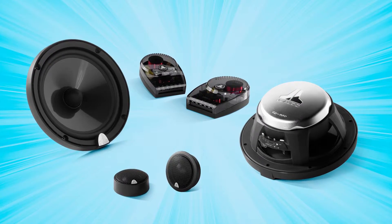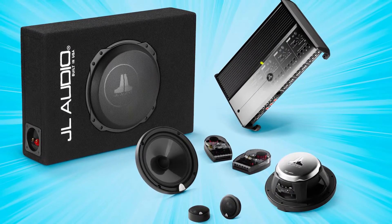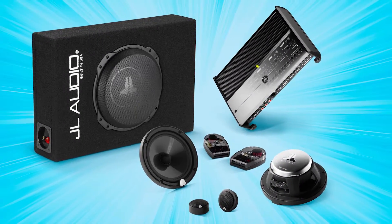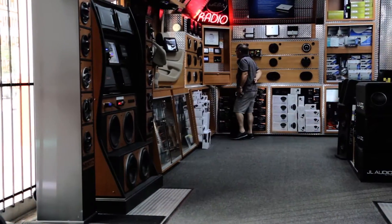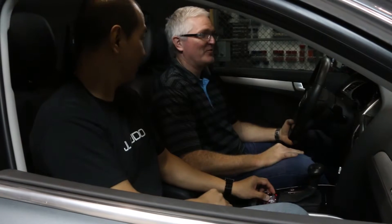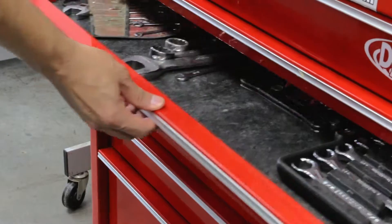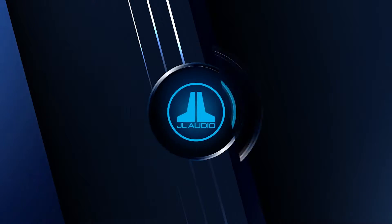Designed to take your sound to where factory systems do not venture, the Dynamic All-Rounder delivers amazingly energetic sound, which will take you on an incredible in-car musical journey. Stop by your local JL Audio Signature Dealer for a test drive and hear the difference for yourself. Not only does your JL Audio Signature Dealer have the appropriate tools and equipment, they also have the expertise to ensure your system sounds amazing for years to come.